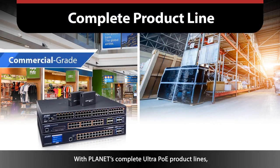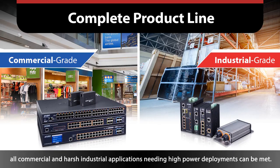With Planet's complete Ultra PoE product lines, all commercial and harsh industrial applications needing high power deployments can be met.